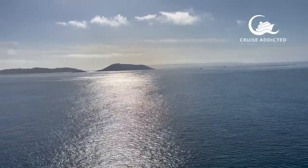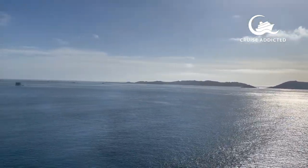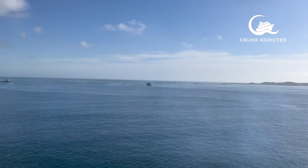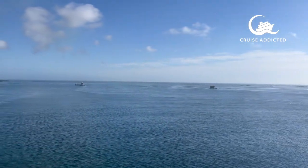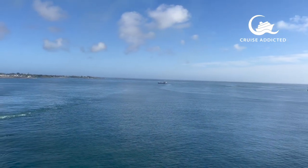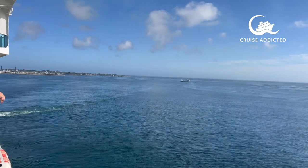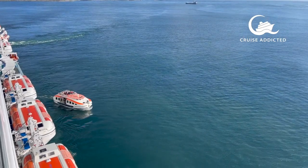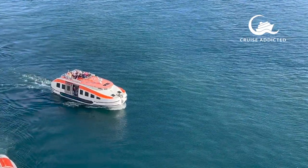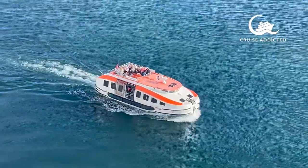Good morning Guernsey! On this beautiful sunny day, we were lucky the weather was on our side and we were able to anchor off the bay of St Peter Port, which will enable us to get the tender to shore. This can be a bit challenging if the weather is a little bit windy, as the ships sometimes are unable to anchor due to the high winds, but thankfully today we had good weather on our side. Going ashore can be a little bit challenging by tender.